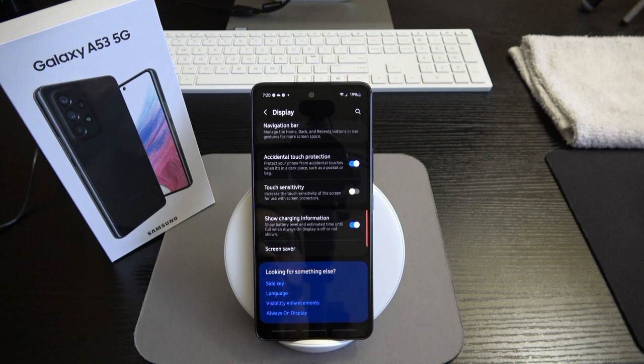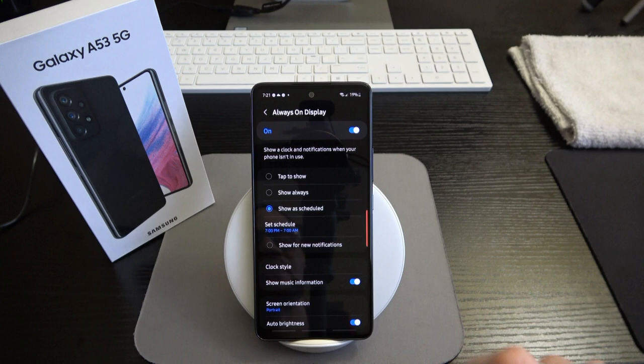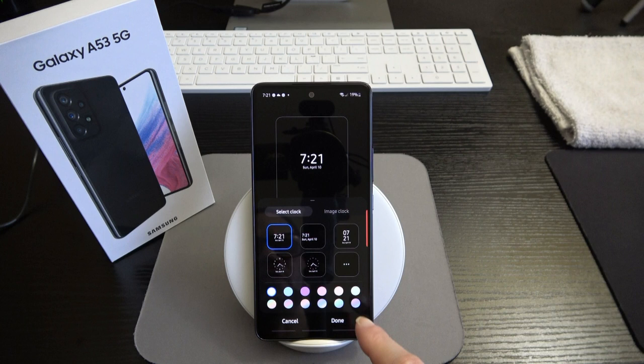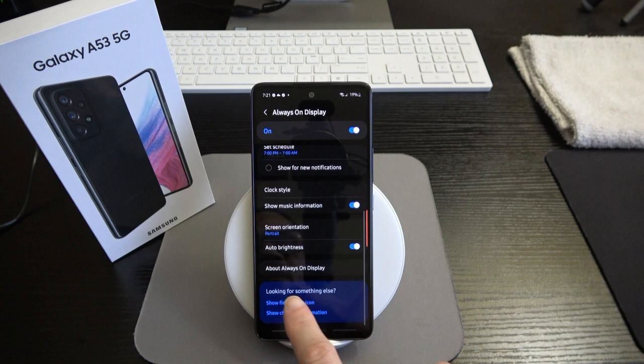Auto brightness will dim or brighten the always-on display based on lighting conditions. That covers always-on display. We also have wallpaper and style, themes, home screen, and lock screen settings.